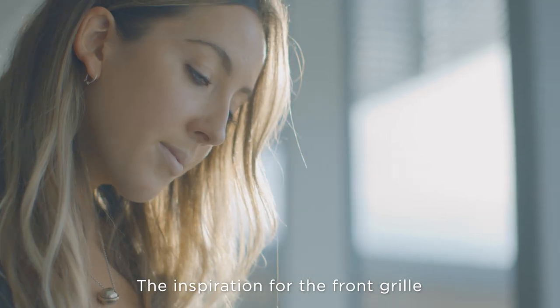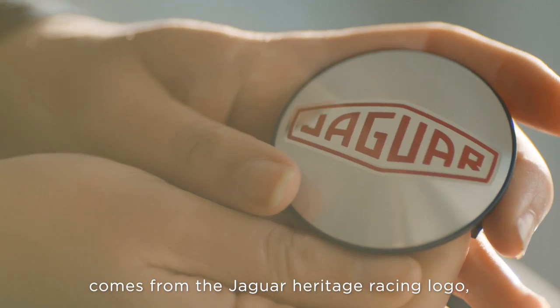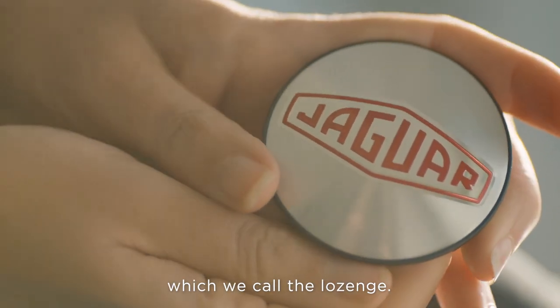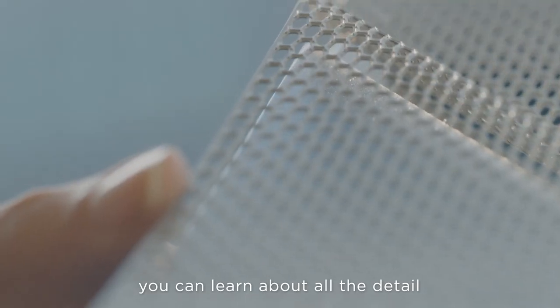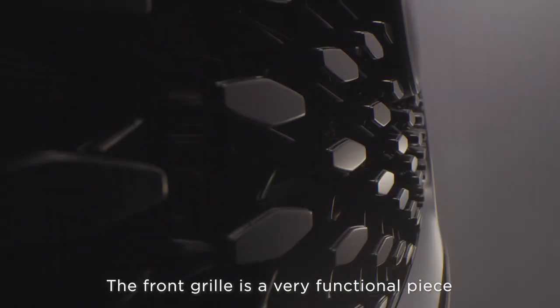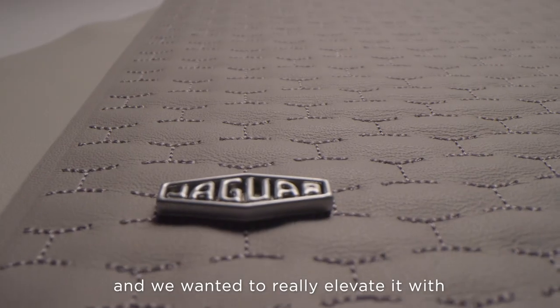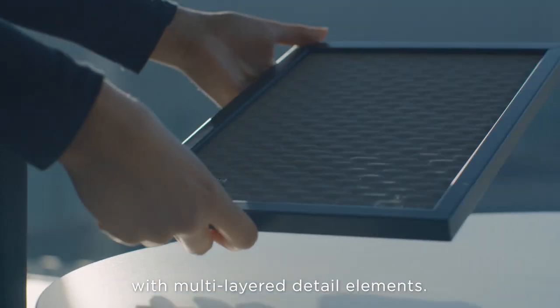The inspiration for the front grille comes from the Jaguar Heritage Racing logo which we call the lozenge. Maybe you don't notice it at first but upon closer inspection or cleaning the car you can learn about all the detail that we've put into this vehicle. The front grille is a very functional piece and we wanted to really elevate it with further detailed design with multi-layered detail elements.